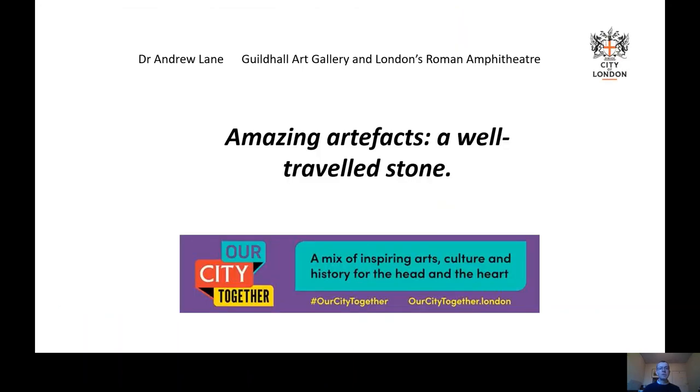So we can see that this small fragment of stone found in the amphitheatre is incredibly well-travelled. Next time you're in a museum that has a collection of Roman artefacts and you see a purple-coloured stone, now you know where it comes from. Thank you for listening.